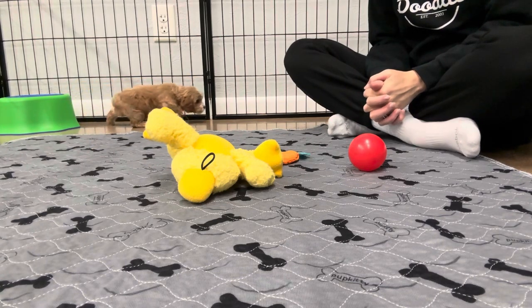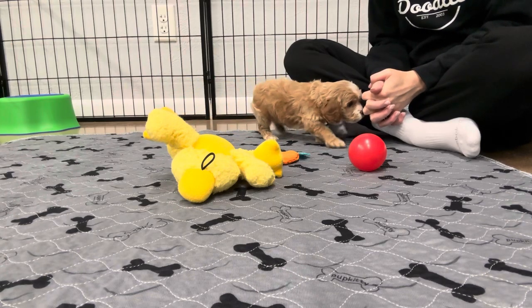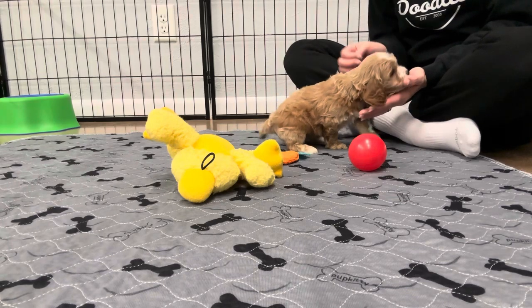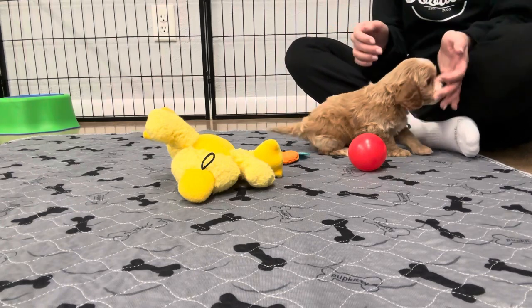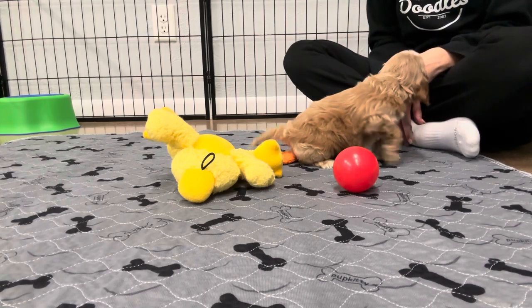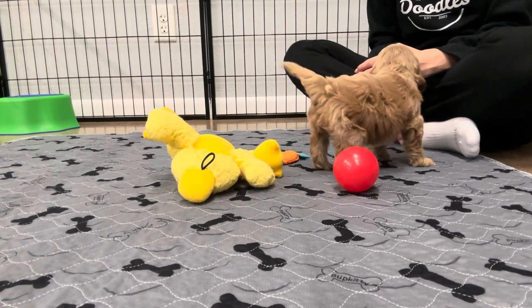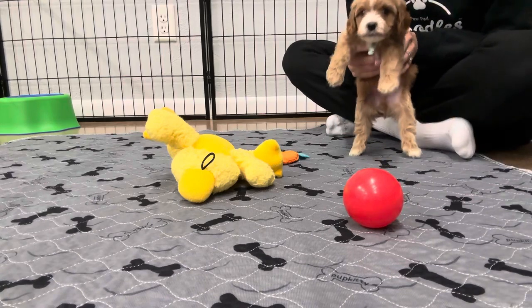Cavapoos are known for their ease of temperament — playful, outgoing, very loving. They're more considered a lap dog, but there are definitely some that do agility as well, so they can kind of go both ways. They're also great size-wise for traveling and being an easy first small dog if you're a first-time dog owner.